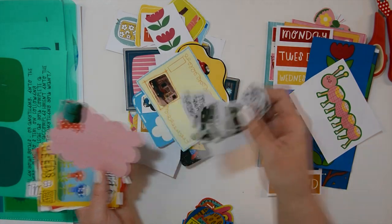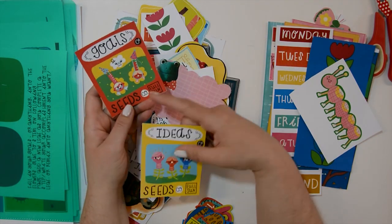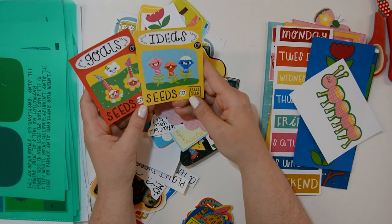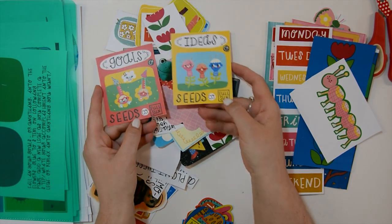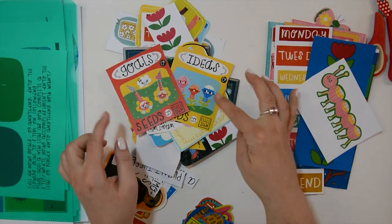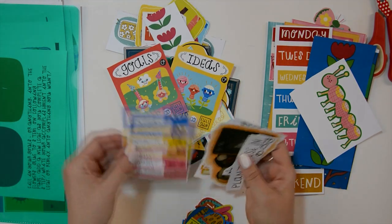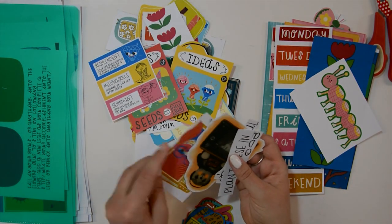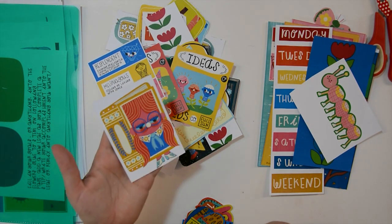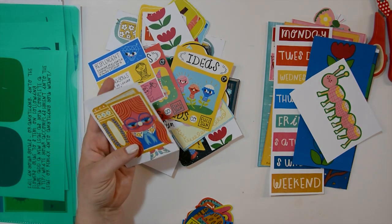These are super cute as well — the goals, goals seeds, and ideas seeds. Could be used if you are gluing down some goals or ideas, or having them in your writing journal. And then there are just smaller ones. Oh, this is one of my favorites — I mean, I'm a voracious reader, so I love anything with books. That is so cute.